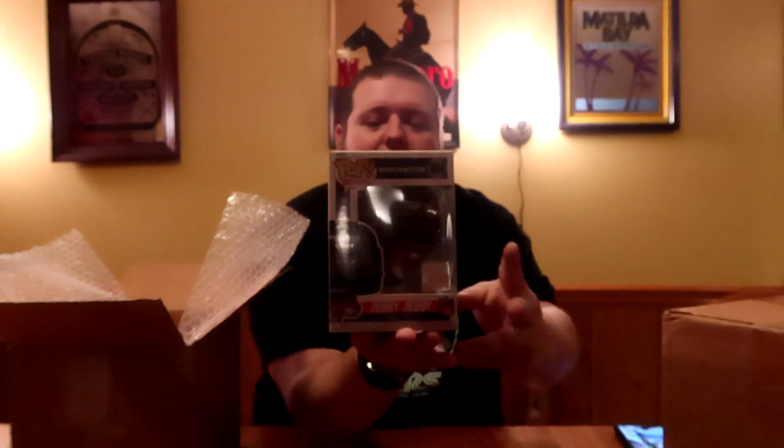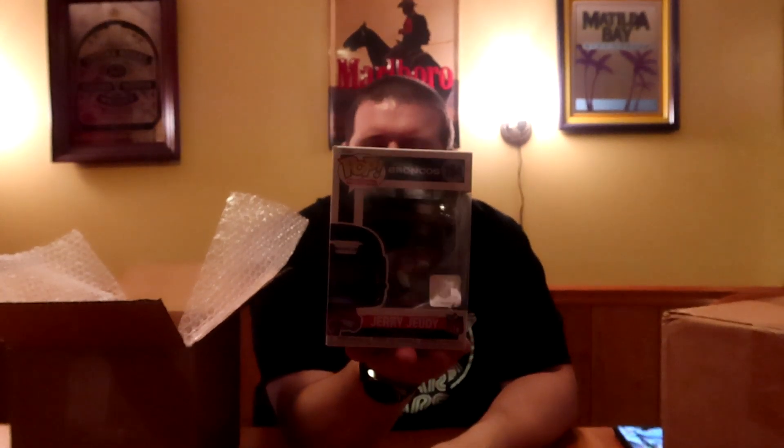We're going to start with the $63 box. Based on the size, I bet there will be four pops. Let's see — yep, four pops: two with soft protectors, two without. Starting with the no-protectors first, so I doubt we got the $440 box. Looks like Jerry Judy — I believe is his name — a Broncos NFL pop. Not a team I personally collect. I'm assuming he's a wide receiver or maybe a tight end, because usually quarterbacks are shown with the ball.